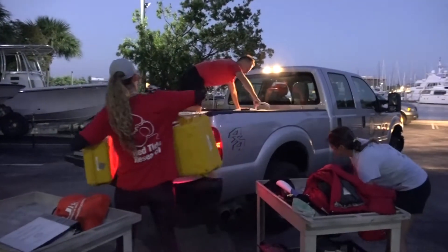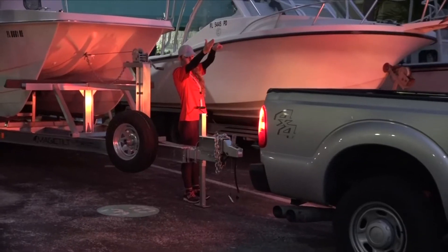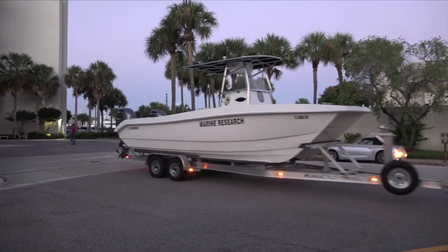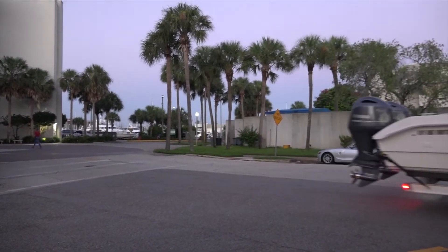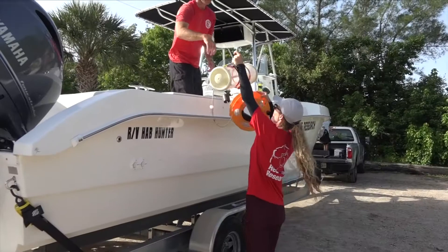Field days typically begin early for red tide research biologists from Florida's Fish and Wildlife Research Institute. Researchers conduct routine monitoring and water sample collection at various locations of red tide impacted areas along the southwest Florida coast.